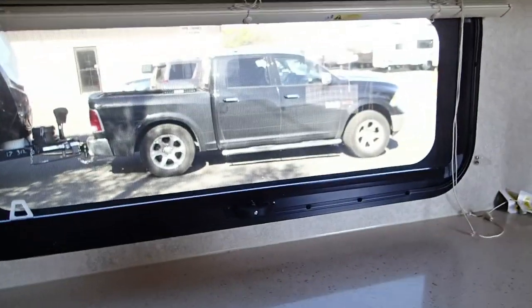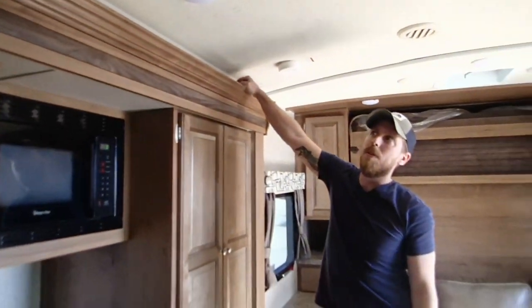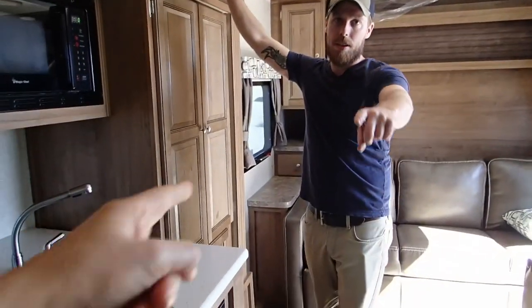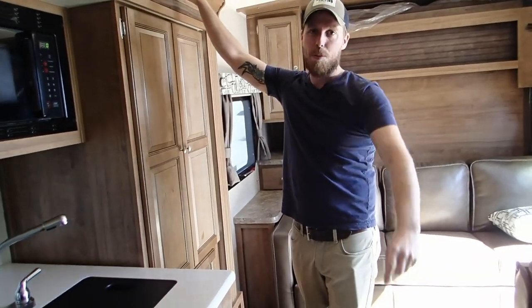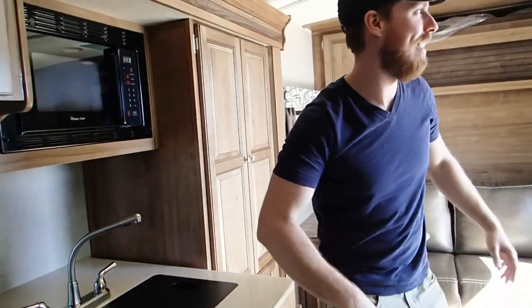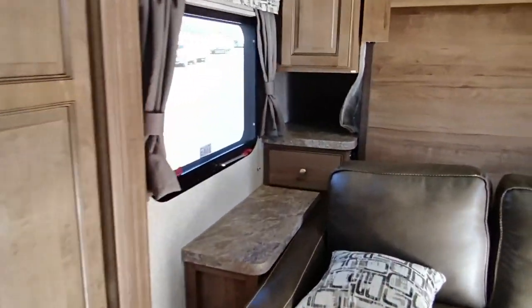Look at the counter space right here — that's a good amount of counter space. That's where your gun is going to go — here, or in the drawer over there. So you're telling me where my self-defense is? Yeah, so they won't try and jack us up because they know. Please don't jack me up. This folds out into a bed as well. Let's check out the storage in the bathroom — there's a good amount of storage in the bathroom.